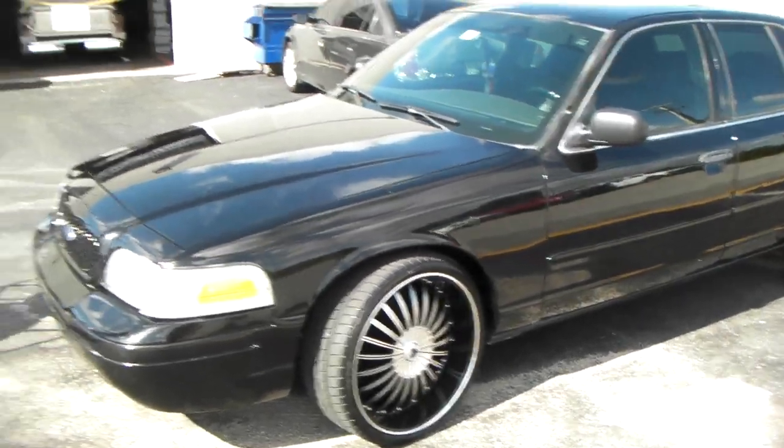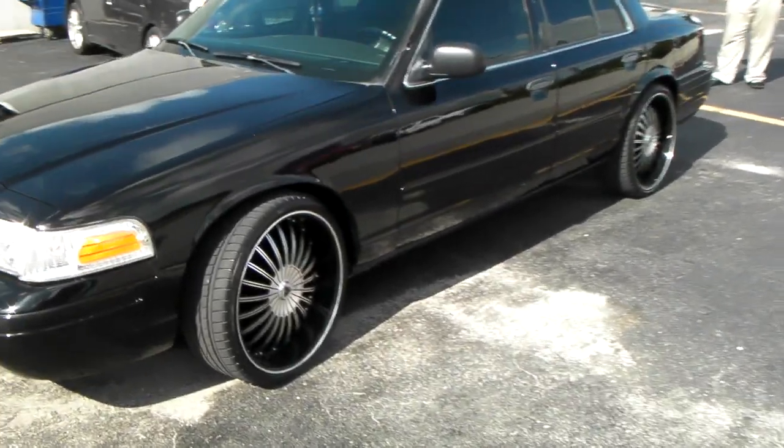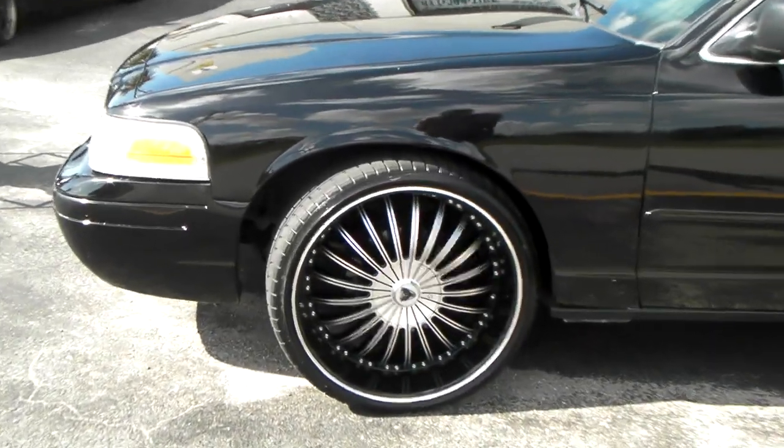Today's vehicle is a 2001 Ford Crown Vic. Got the Venestella — it's a great looking wheel. Beautiful detail on the wheel as you can see.